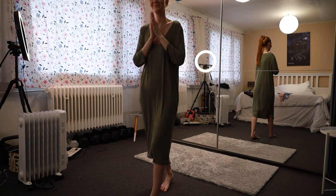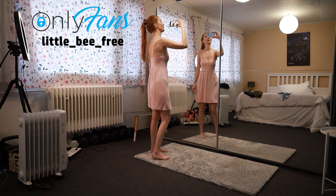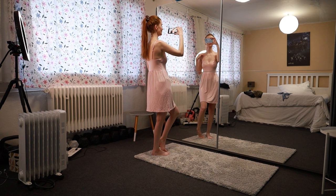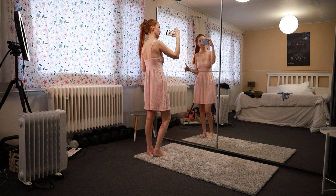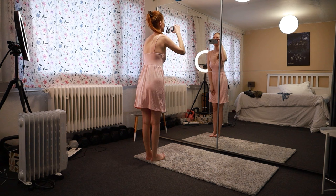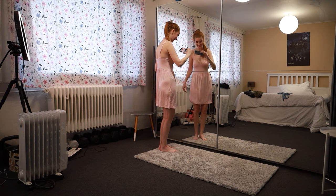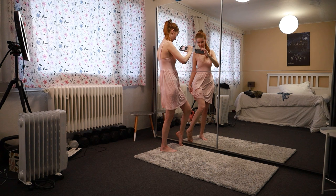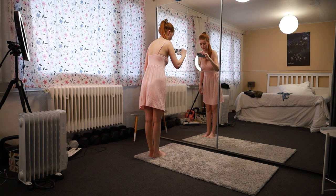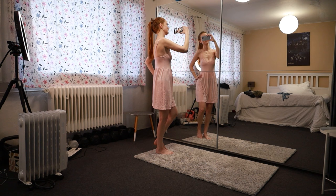Let's try now the other night dress, the pink one. This is the pink night dress — it's prettier than the previous one, but the previous one was longer which is also good. This is the front and the back. Really nice material, really light and nice. This night dress is shorter and sleeveless, but I like it. And the back.